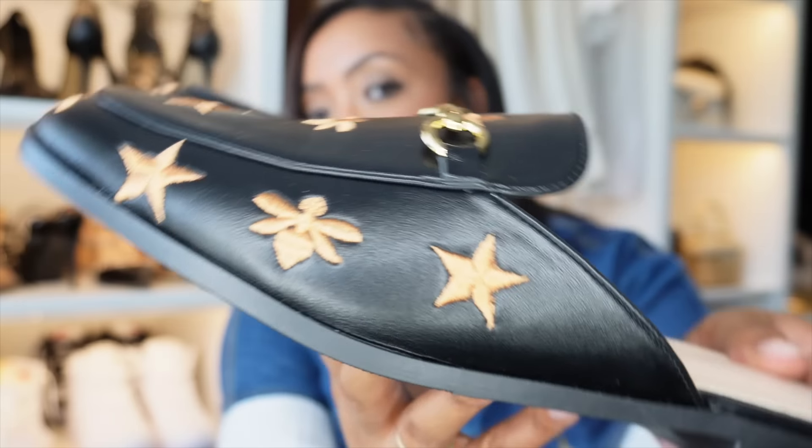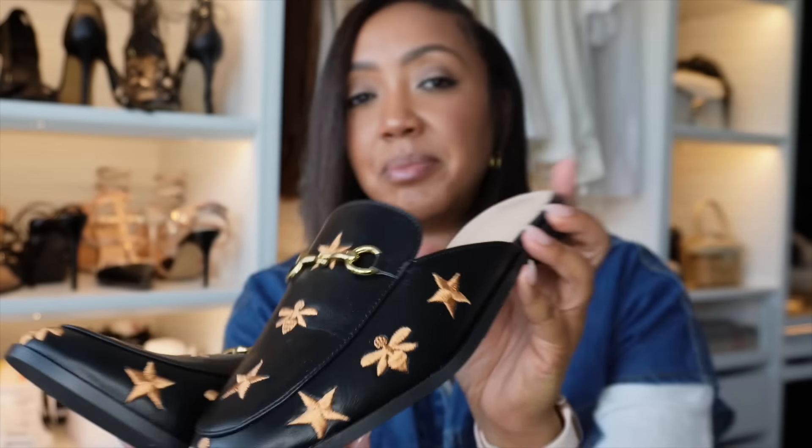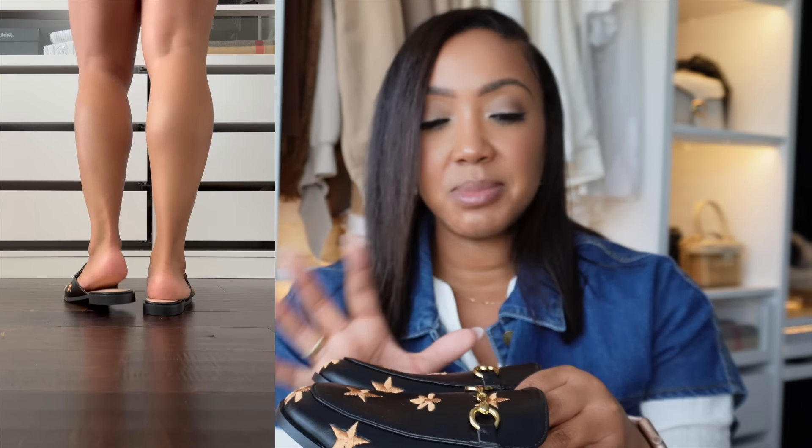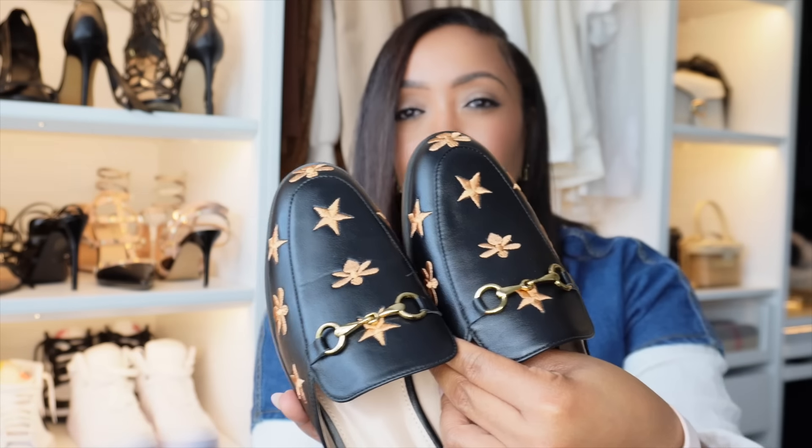These last shoes are mules — designer inspired, very chic, and I was shocked by the quality. They were $15 and worth every penny. Look at these — they have bee and star details with a horse bit, so cute. They come in other colors too. I sized up to a 41 and they're actually a little big, so I probably could have kept my true size. I love these so much — I could definitely wear them to work with slacks, jeans, or a cute outfit. I'm probably going to get them in cream too.